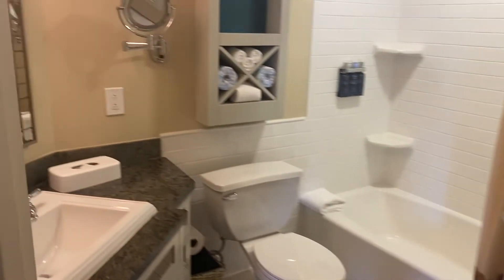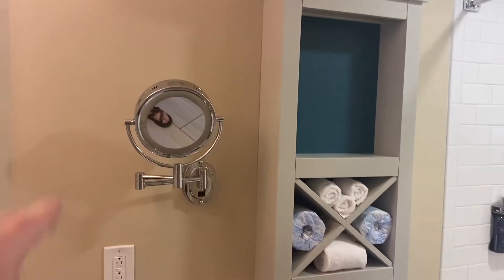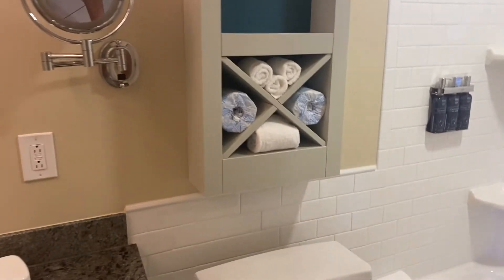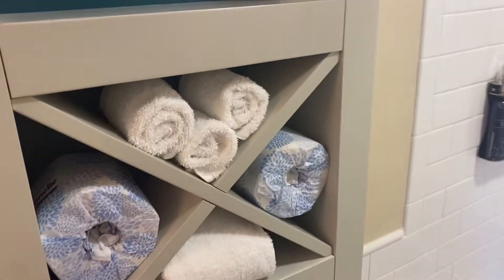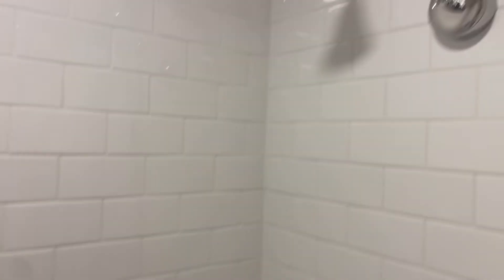Coming in here, you have a bathroom. You have just a sink. I just got in from the beach and I'm disgusting. You have a makeup mirror and extra towels and things right here. Then you have your shower with a normal shower head, and your towels are right back here.